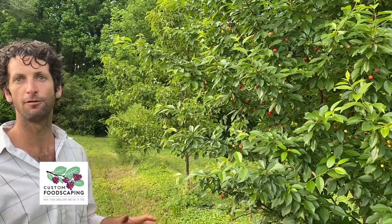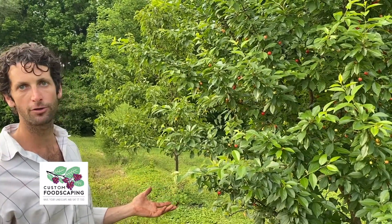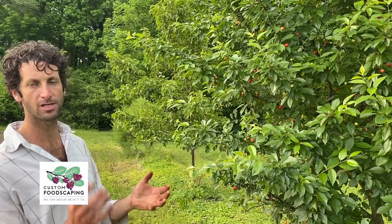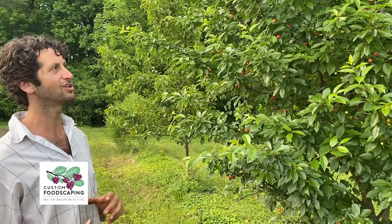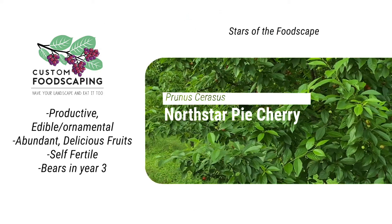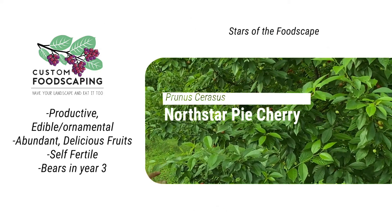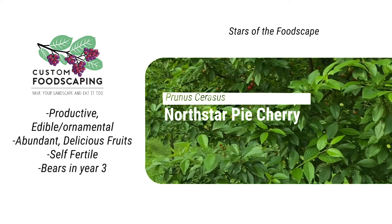One of the other things we love about tart cherry is how it's self-fertile, meaning it can pollinate itself. A lot of our other trees that we plant — apples and pears — they require a friend to come in and provide that cross-pollination service. The cherries, peaches, and plums, for the most part, they're all self-fertile, meaning you don't need another tree in the yard.